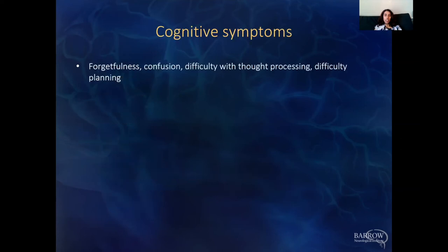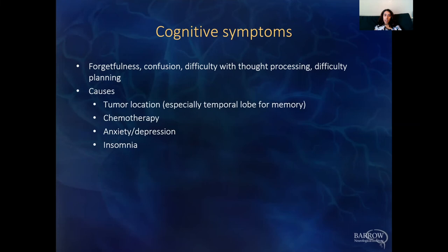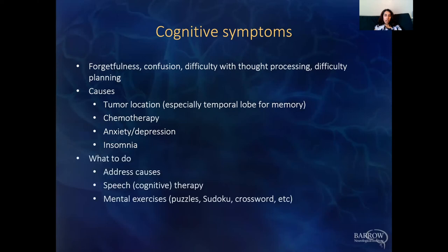Cognitive symptoms can include forgetfulness, confusion, difficulty with thought processing, and difficulty planning. Causes include tumor location — especially the temporal lobe for memory — chemotherapy, anxiety, depression, and insomnia. Address the causes. Speech therapy can also do cognitive testing and cognitive exercises. On your own, anything to keep the brain sharp — puzzles, crossword puzzles — can help with some of these cognitive symptoms.